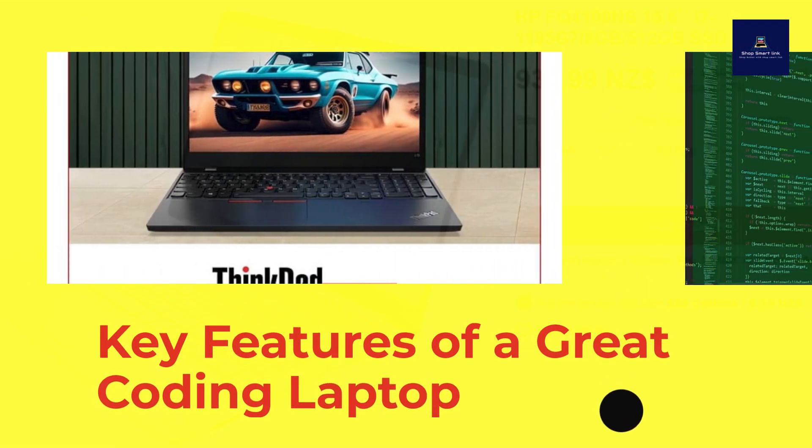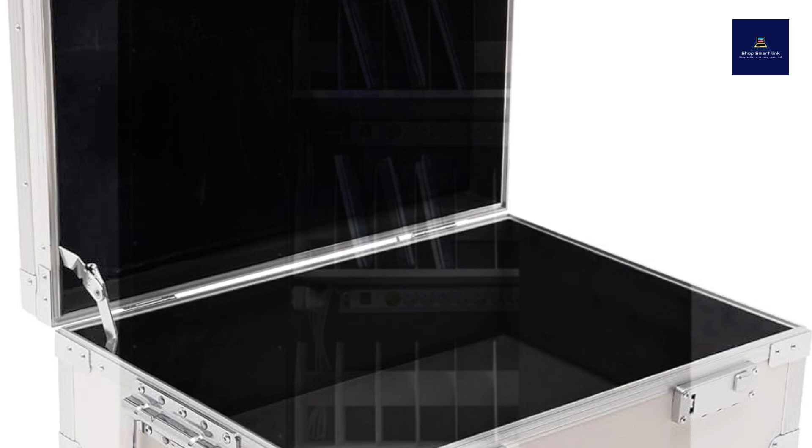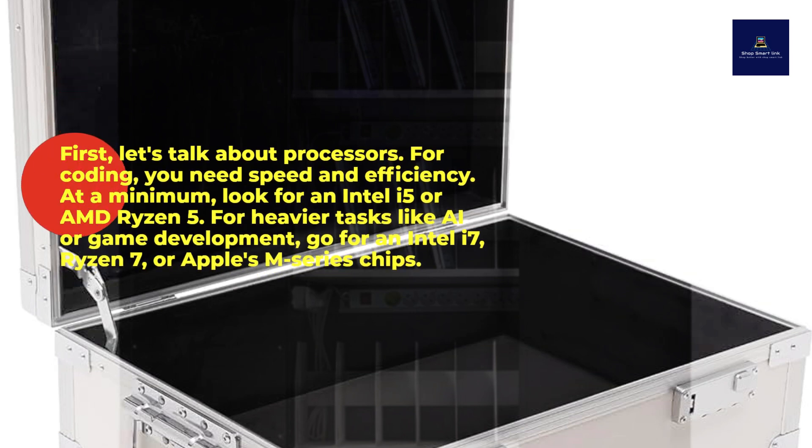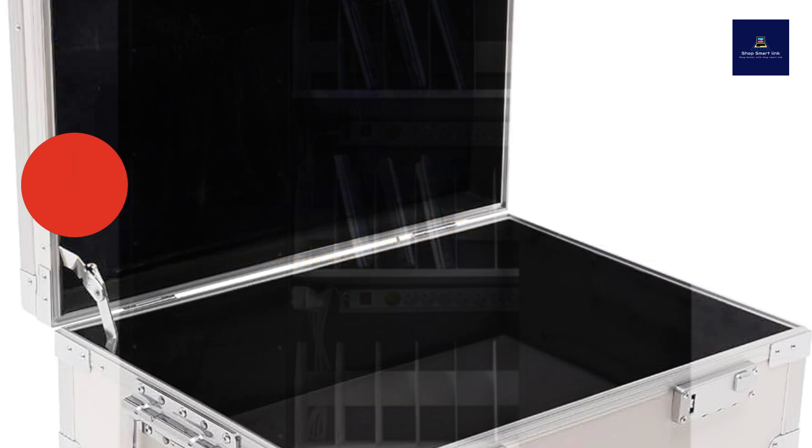Key features of a great coding laptop. First, let's talk about processors. For coding, you need speed and efficiency. At a minimum, look for an Intel i5 or AMD Ryzen 5. For heavier tasks like AI or game development, go for an Intel i7, Ryzen 7, or Apple's M series chips.